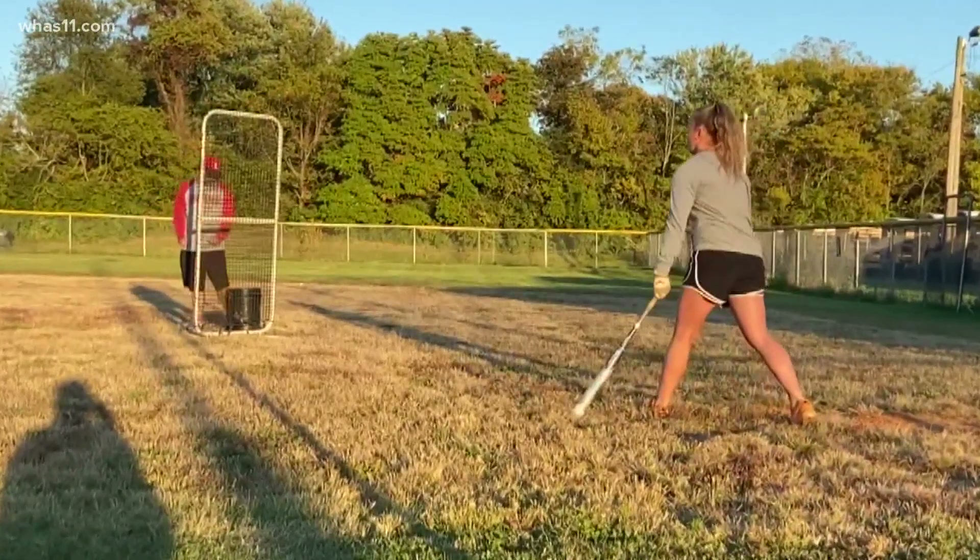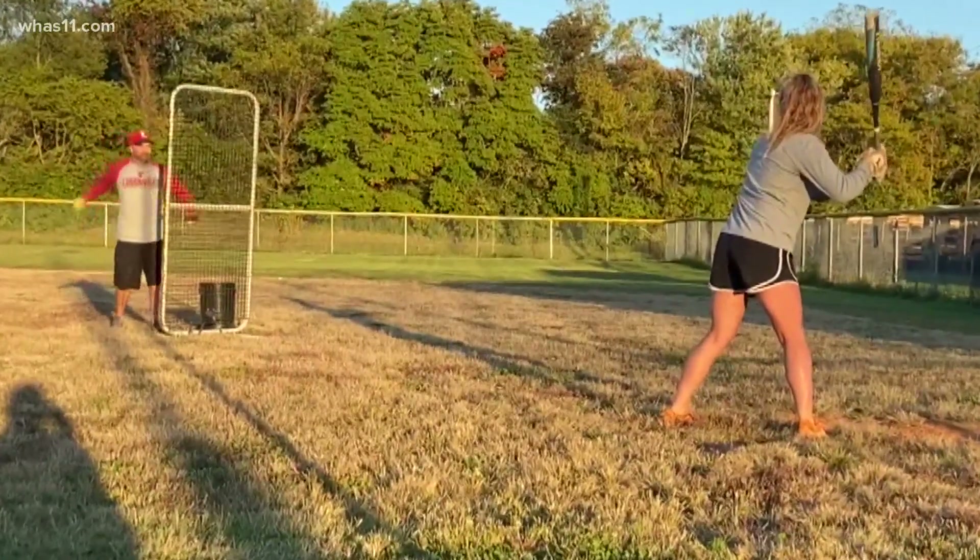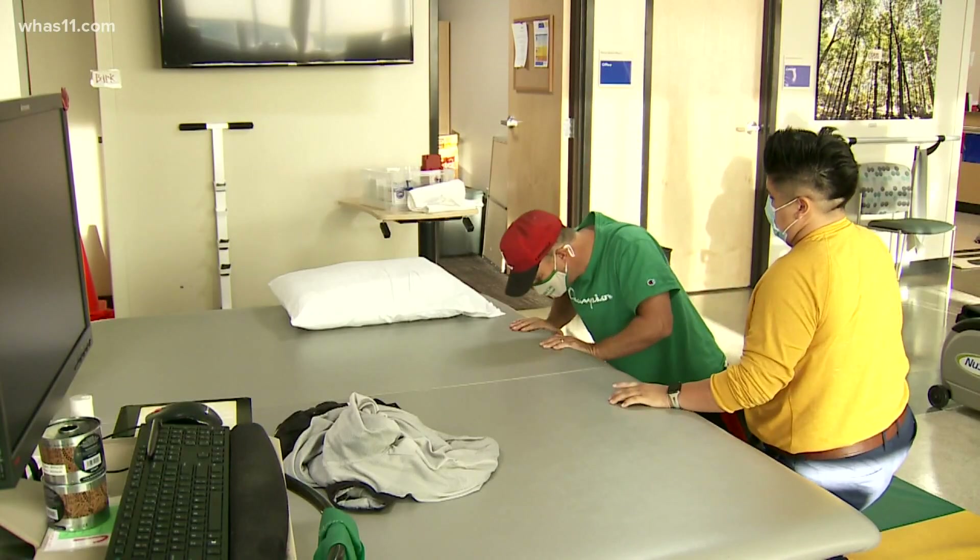When Scott Conerman isn't coaching his kids on the baseball diamond or the basketball court, he's coaching himself through tedious rounds of physical therapy, teaching his left side to get back in the game.